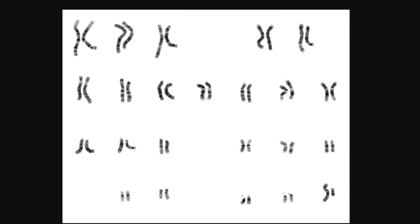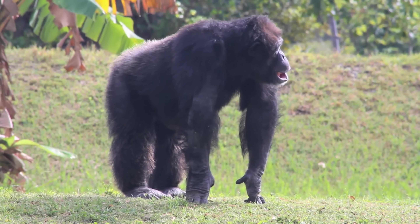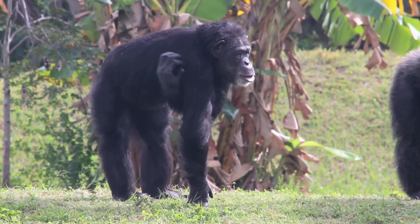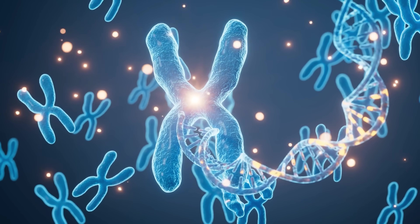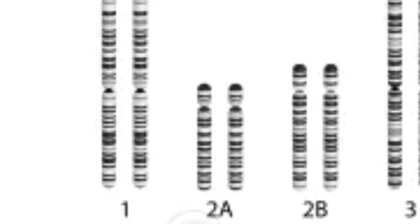Sometimes evolution causes chromosomes to fuse and sometimes it causes them to break apart. The best example is our cousins, chimps — chimps have 48 chromosomes, like the tobacco plant, while humans have 46. That's because two ancestral chromosomes eventually fused to form human chromosome 2. In chimps, it's still two separate chromosomes referred to as 2a and 2b. This difference is one of the main reasons why we're considered two different species.